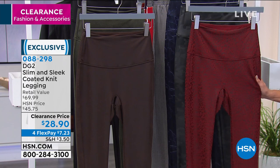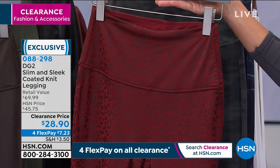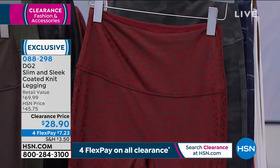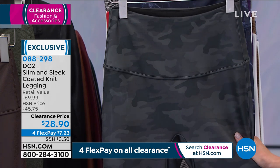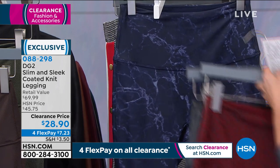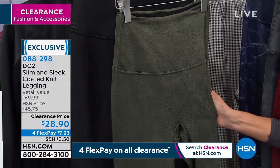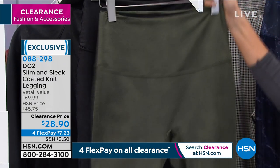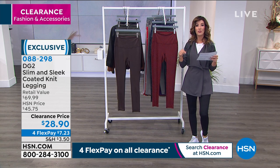DG2 by Diane Gilman — she's been at HSN for more than two decades and knows her jeans and her style. Colors include the beautiful wine leopard, gray camo, marble navy, espresso, olive with a crackled leather look, and solid black. Available in extra-extra-small through 5X. Three different inseam lengths: petite 25.5 inches, average 27.5 inches, and tall 29.5 inches.